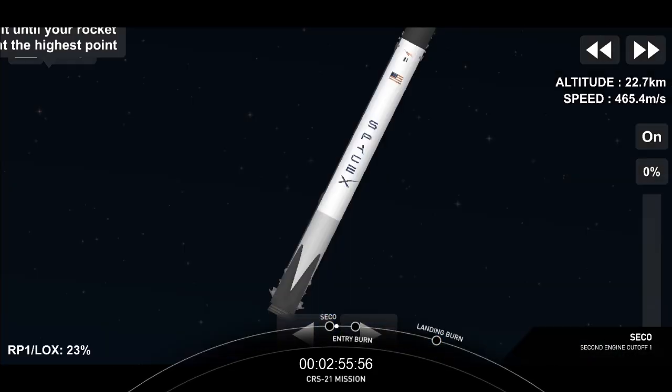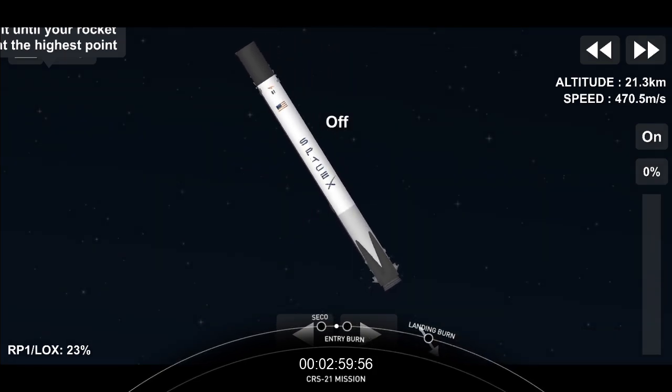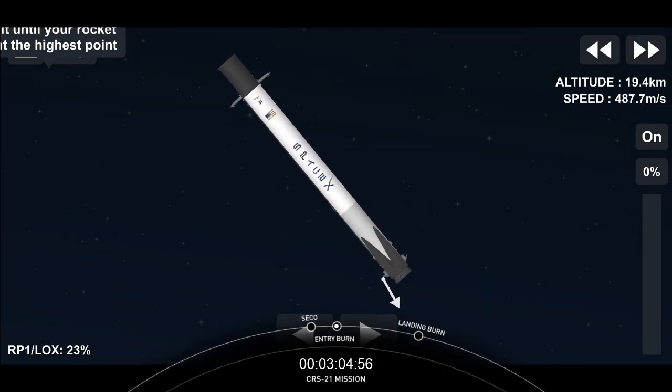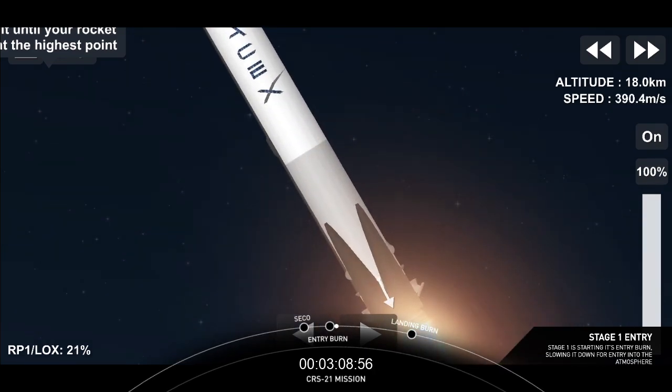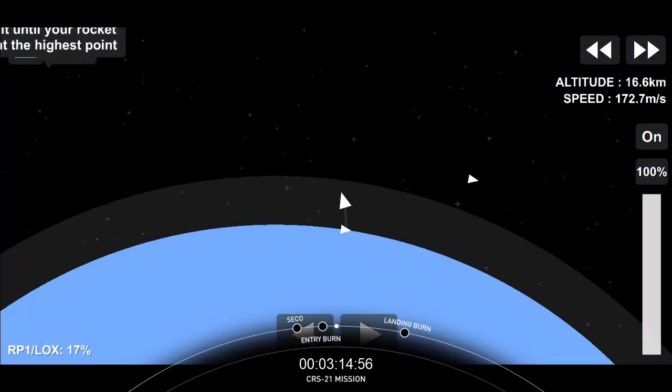We're just a few seconds away from our reentry burn on the first stage. Watch for those three Merlin engines to relight and slow the stage down. Stage one entry burn startup. And there's our entry burn — that's three engines slowing the first stage down before it hits that dense part of the Earth's atmosphere.